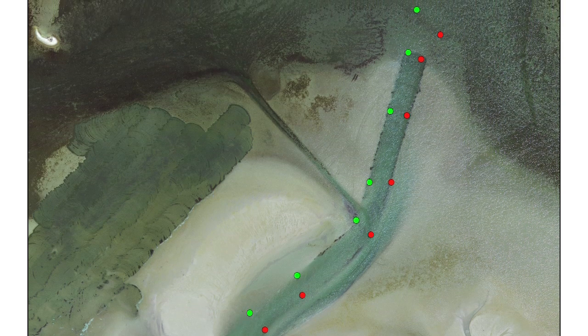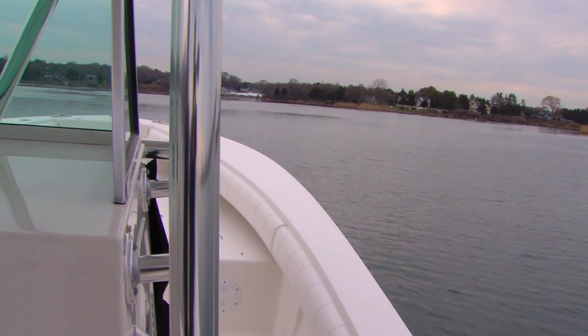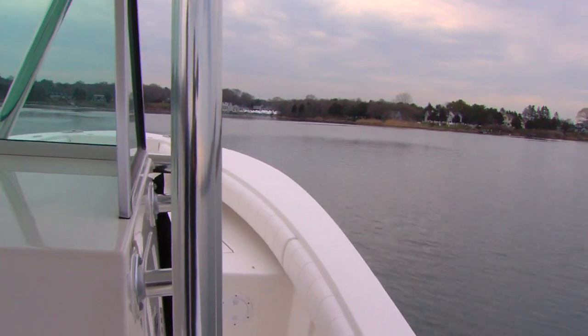This video will show you both from the perspective of a boat running through the channel, highlighting the turns that you have to make and the hazards that you have to avoid, as well as showing the channel via satellite pictures and charts depicting the areas that were dredged. I hope you enjoy it and it's helpful. Please give us a call if you need any additional information, and happy boating.